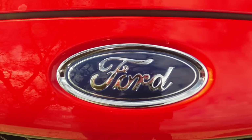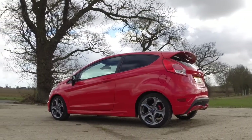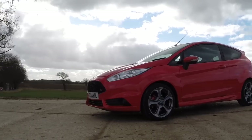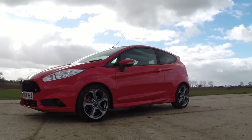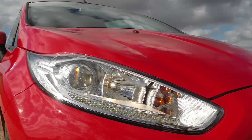I grew up in an era where the hot hatch was king of the road. In fact, it's 30 years since I bought my XR3i Ford Escort, and I still have fond memories of it. And driving the new Ford Fiesta ST has revived those memories and really made me hanker after a hot hatch again.